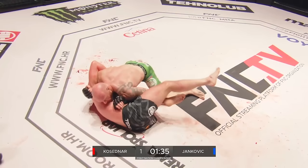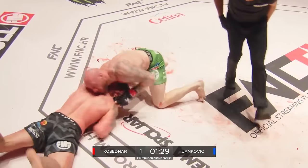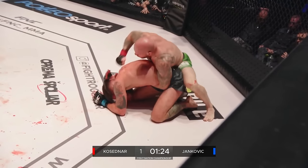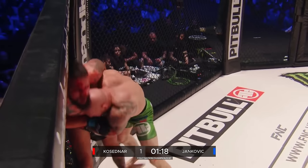You've got to give it to Kosedna to go for a submission this early on, trying to find anything available. He was thinking about going americana, he's going north-south choke — can't get it. Nice turtle here from Yankovic. Kosedna spinning to the back, keeping heavy pressure. Nice to see that sequence.